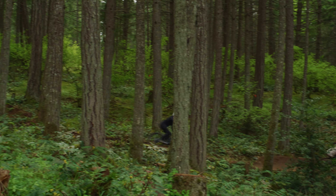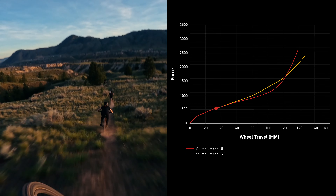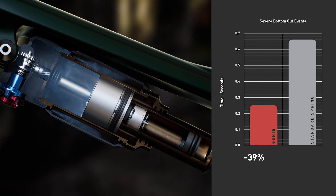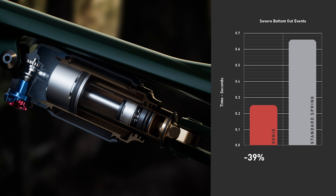Riders experience the benefit of the rising rate in big hit scenarios, like landing hard in rough terrain. Genie shock's pronounced rising rate reduces harsh bottom-outs by 39% compared to a standard air spring with a progressive 0.8 volume reduction.